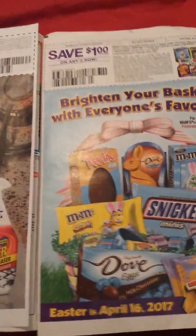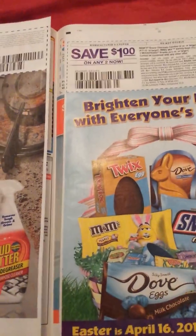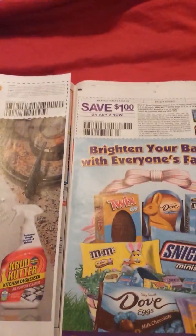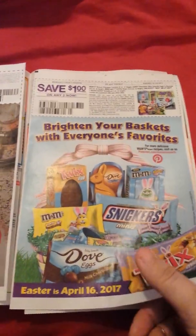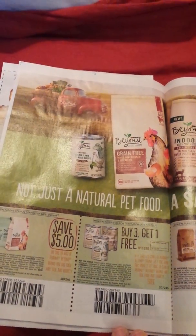Dollar off any two. Sometimes at CVS we get our CRTs and their candy deals — if you can stack with manufacturer's coupons it's not too bad. Easter's just coming up so we need some candy in those baskets. I hope I get some candy.